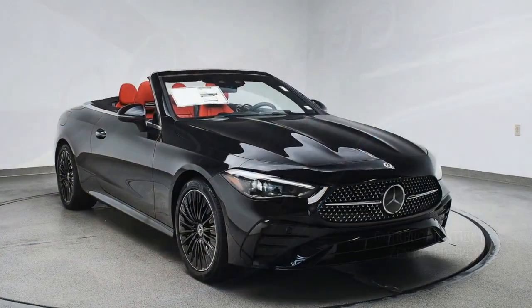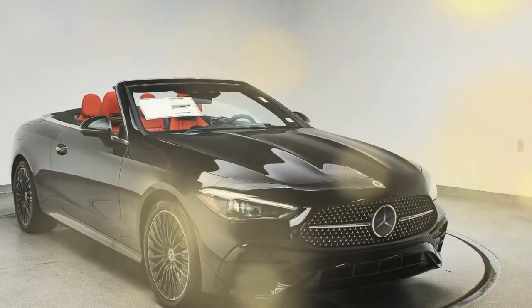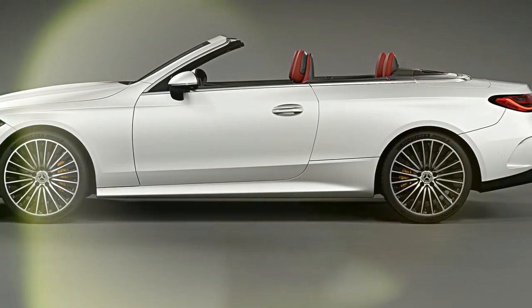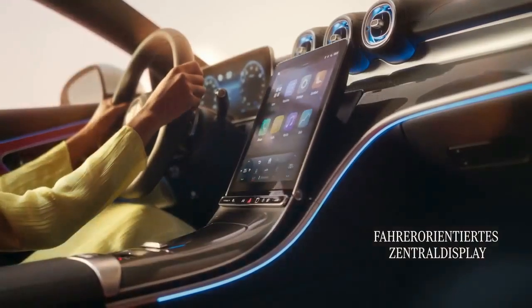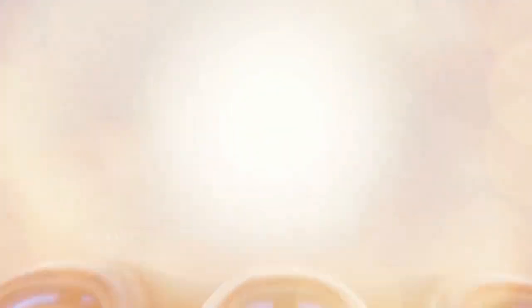Initially, Mercedes will offer the CLE Cabriolet in two versions: the four-cylinder CLE 300 and the six-cylinder CLE 450, with an AMG-powered CLE 53 Cabriolet set to follow. This new convertible enters a shrinking market, where it not only competes with the BMW 4 Series convertible, but also aims to replace two well-established models under a fresh name. Whether the CLE Cabriolet can succeed depends largely on what you're seeking in a convertible.